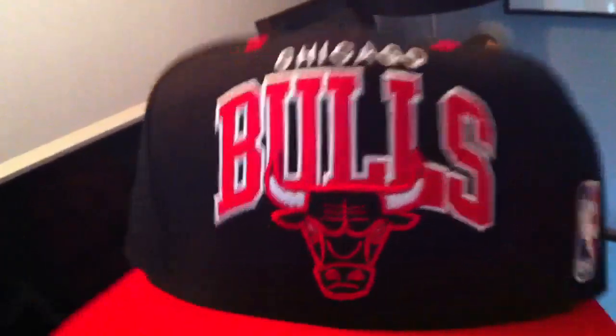And then the next one — pretty classic. Probably one of the most popular snapbacks you see: the Chicago Bulls Mitchell and Ness snapback. You got your Bulls logo there. Got the red brim, the red snap, Mitchell and Ness in red and black.